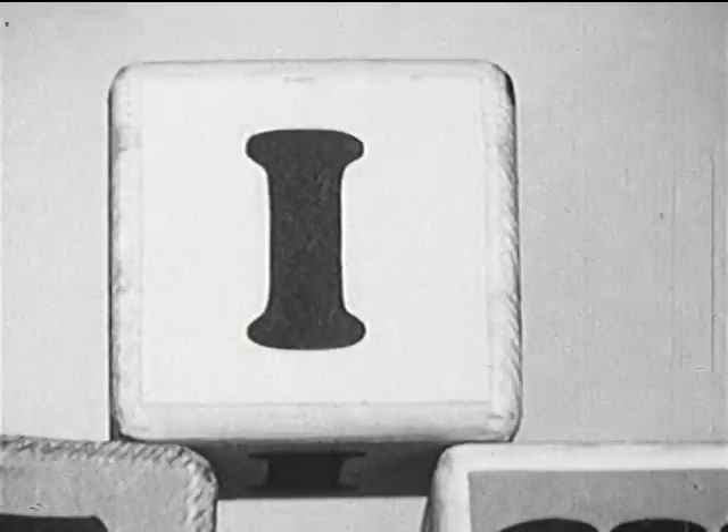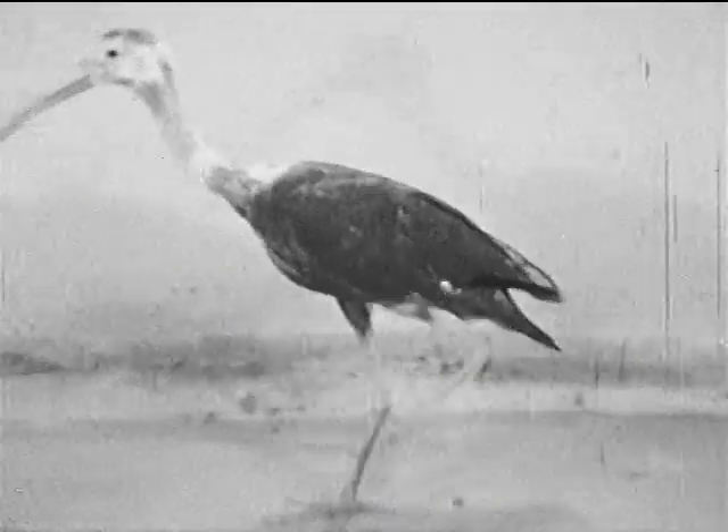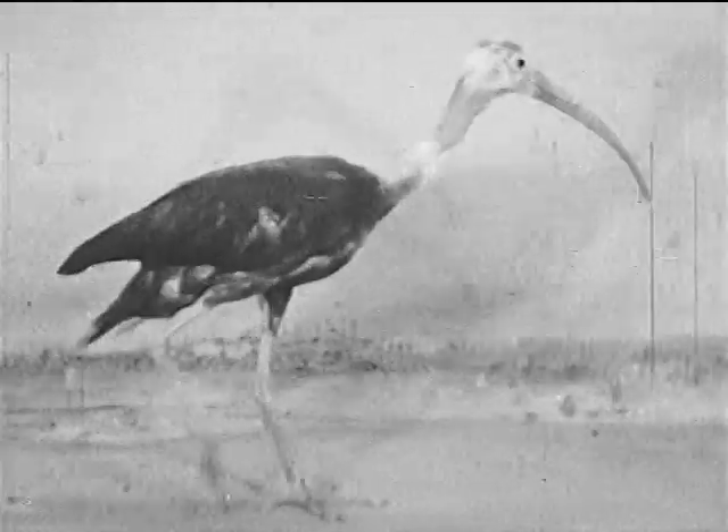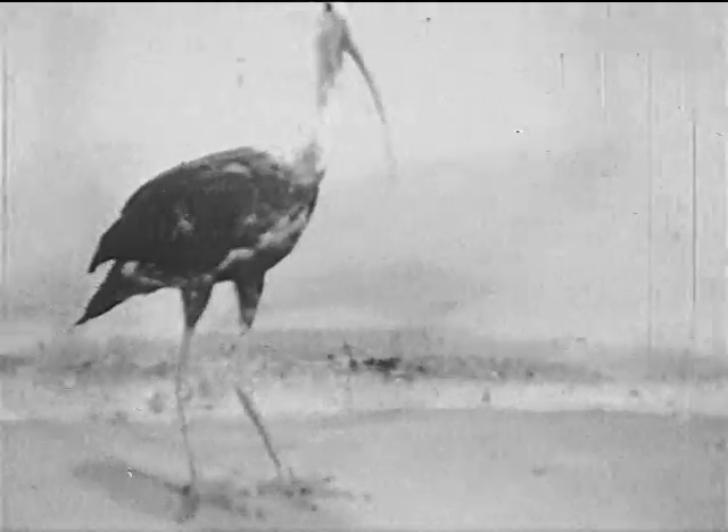I stands for a very pretty bird, the scarlet ibis of South America. When hundreds of scarlet ibises perch in a tree, it looks as if the tree were in bloom with red flowers.